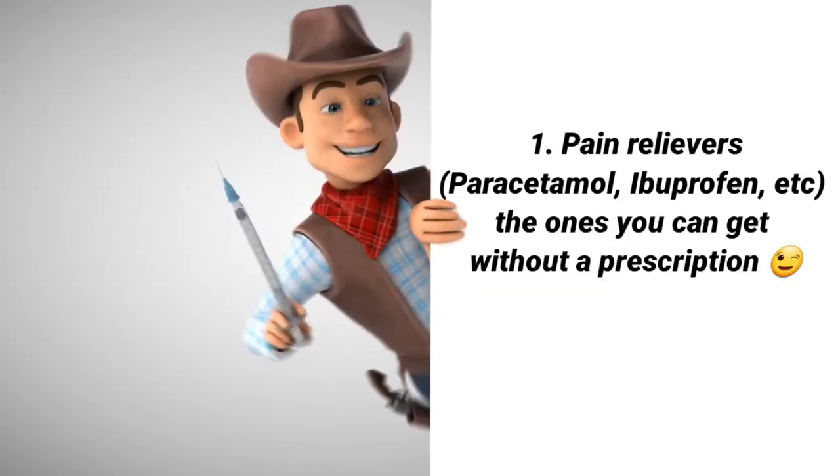Number one on the list is pain medication, or painkillers as we normally call them — for pain, headache, backache, and all the pain you may feel. The basic one that doesn't react with most medications and has a relatively safer side effect profile is paracetamol, also called acetaminophen. As long as you stay within the recommended dose of not more than four grams a day, it's safe.